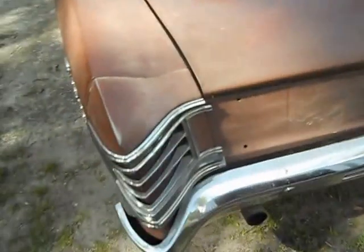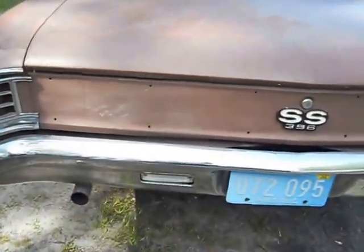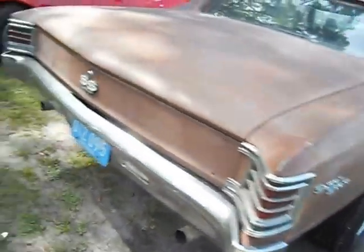Actually the car doesn't look like it's in too bad a shape. The locks work. Somebody's done some work to it, it looks like. A few pieces missing — I wonder if the chrome is in the trunk. He said there's a bunch of chrome in the trunk.